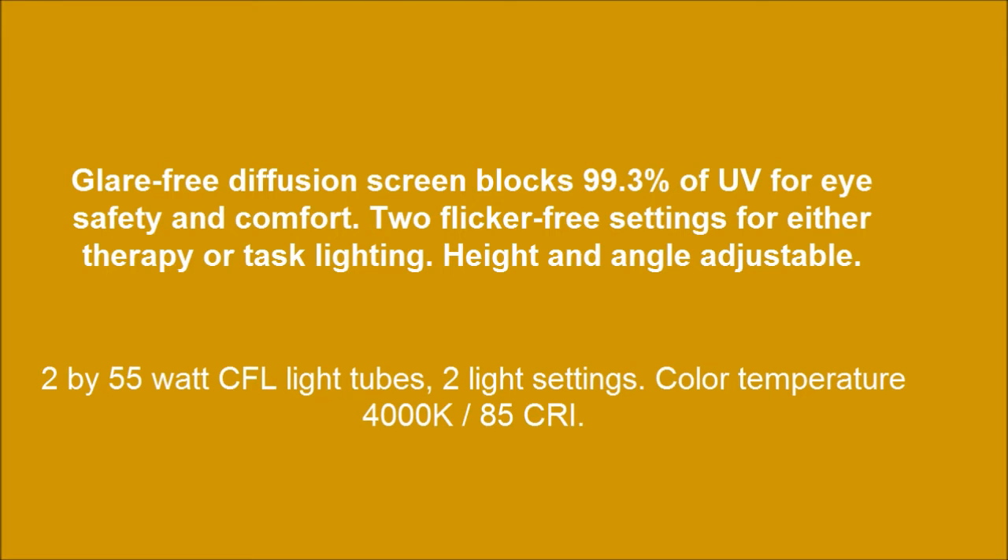Powered by 2 x 55 Watt CFL light tubes with 2 light settings. Color temperature: 4000 Kelvin / 85 CRI.